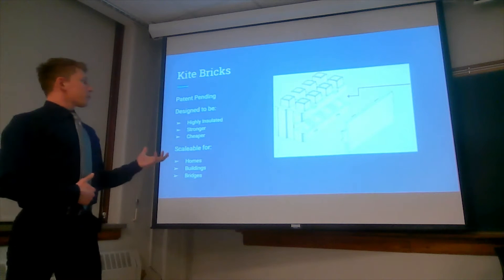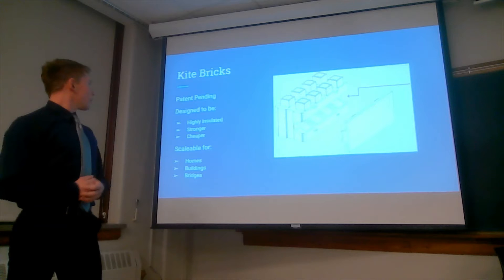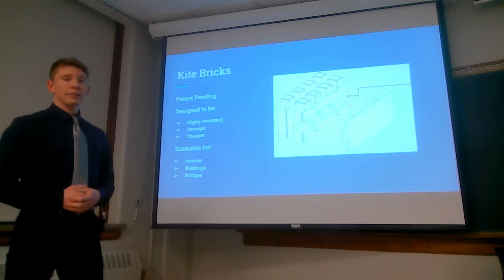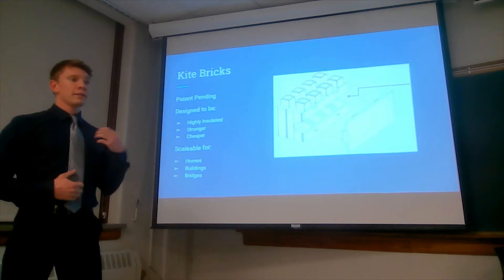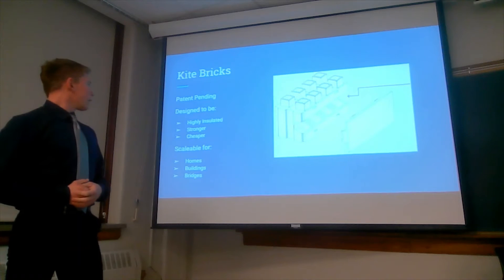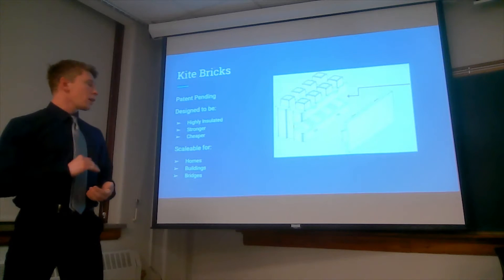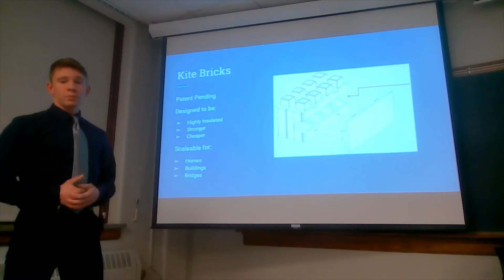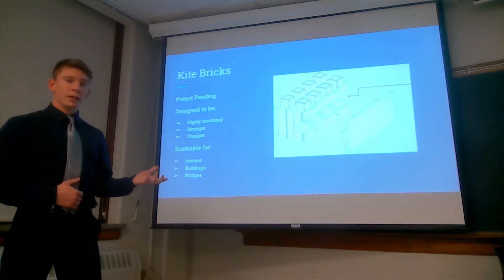The patent for this product is currently pending in the US, but it's designed to be highly insulated. There's insulation within the brick itself, so you cut out the need for separate insulation. The concrete used to make these bricks is supposed to be very strong and also cheaper than the typical brick. These can be used for a multitude of different projects.